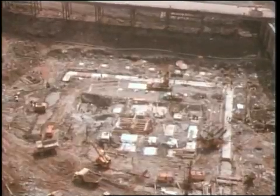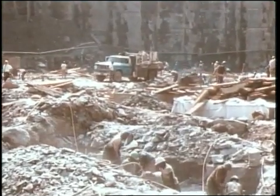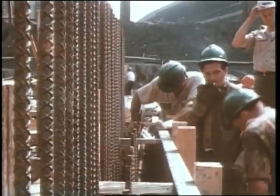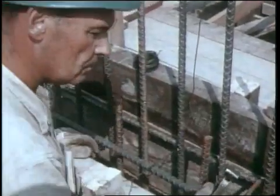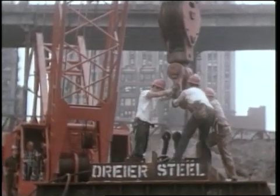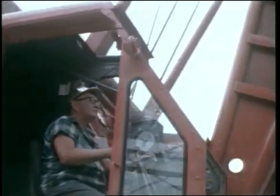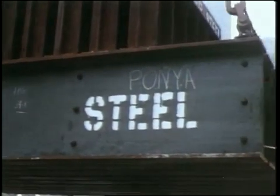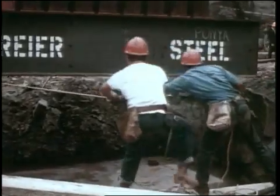Seven stories down, bedrock was finally reached. Foundations for the towers could now be prepared. Concrete footings were formed and poured into bedrock. Massive assemblies of steel beams, called grillages, were laid on the wall. Each grillage would anchor one of the load-bearing tower columns.